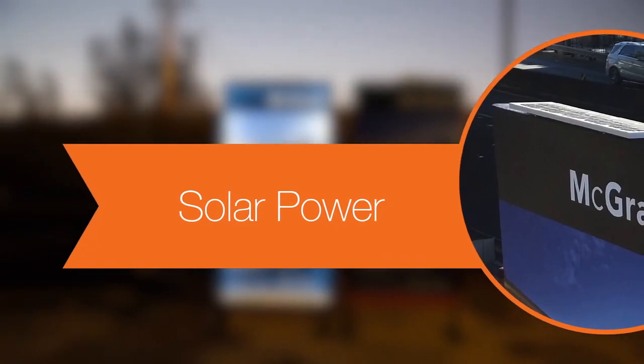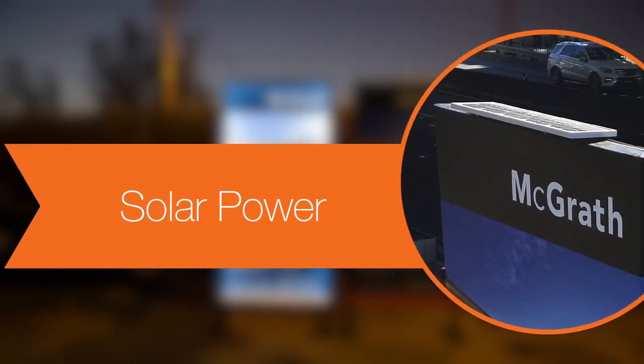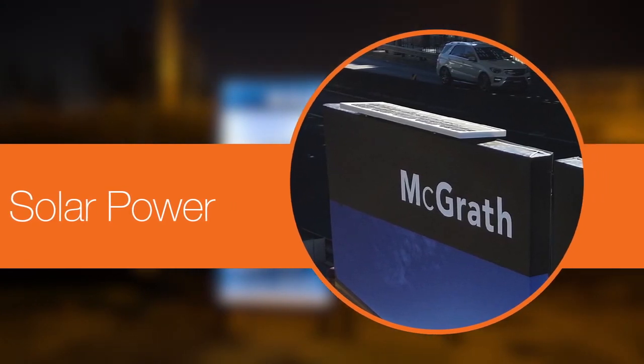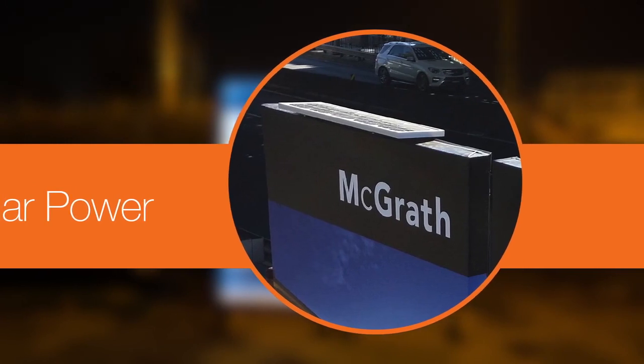For locations without access to a power supply, our 100% solar powered illuminated signboards are a good alternative. Powered by a discrete solar panel that is built into the signboard, the illumination brightness is equivalent to electricity powered signboards, even on cloudy days.